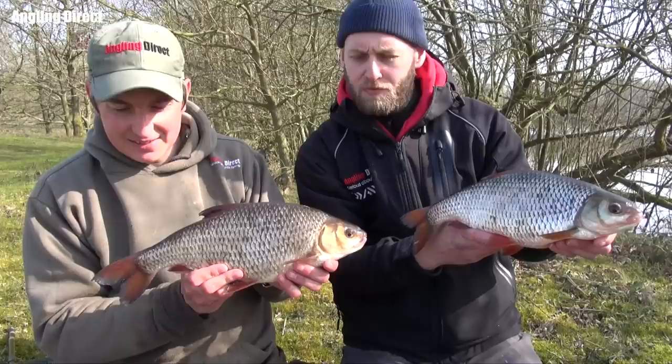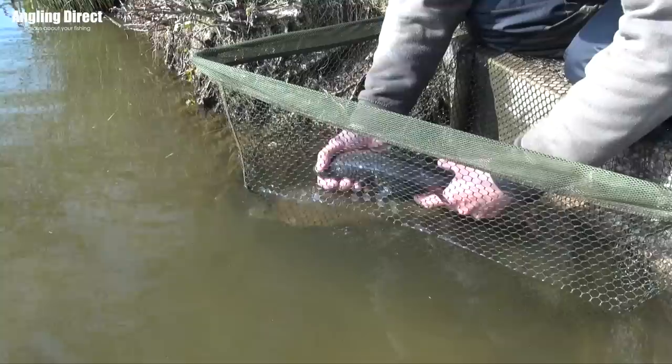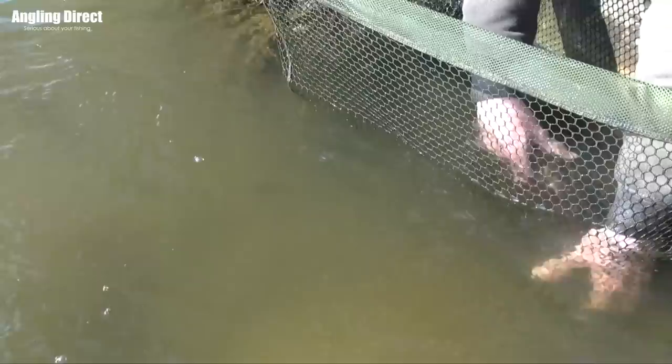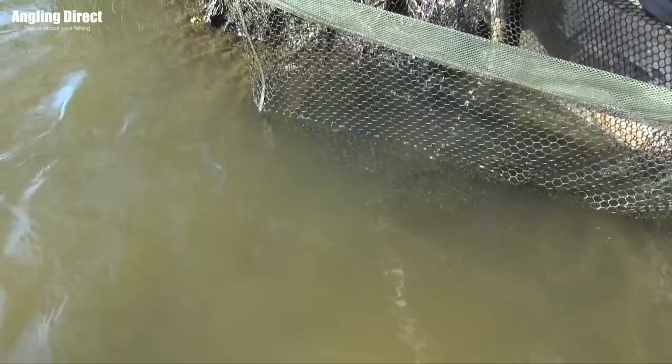So these are the best two from an unbelievable day's roach fishing. Thanks again, Phil, for bringing us along. Hopefully you can take away a few tips that we've shown you and get out on the bank and try it for yourselves.